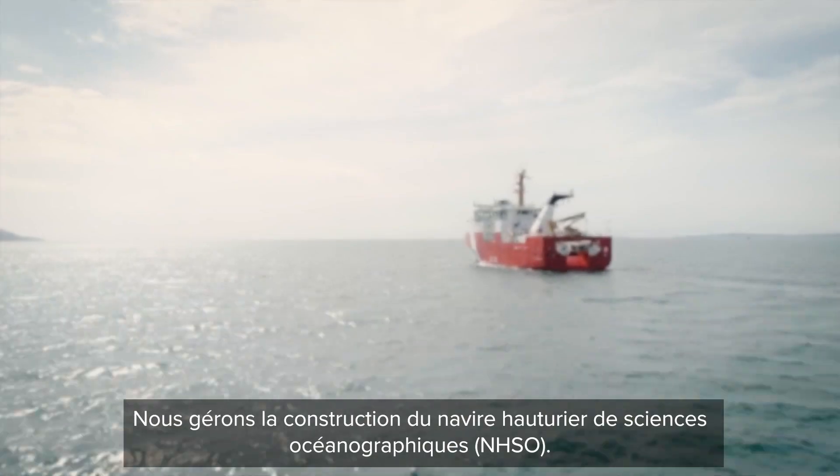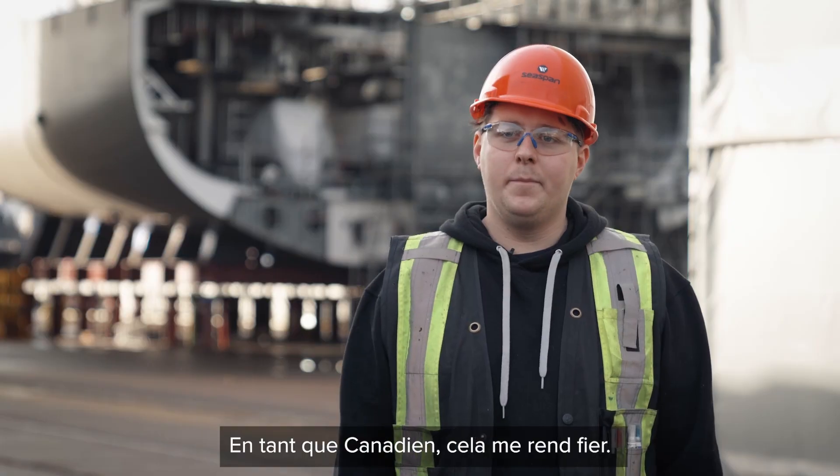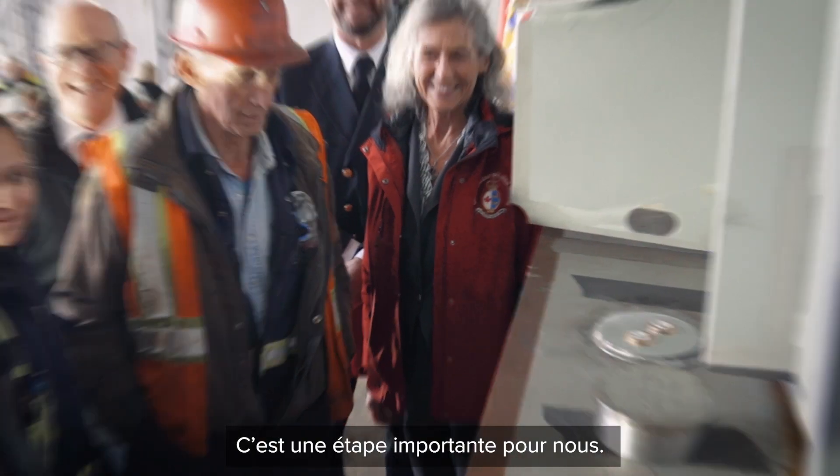We're managing construction of the offshore oceanographic science vessel. This is a state-of-the-art vessel. As a Canadian, it makes me proud. This is a major milestone for us.